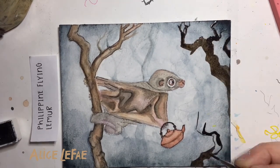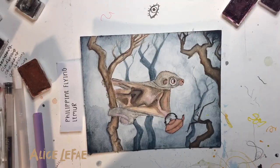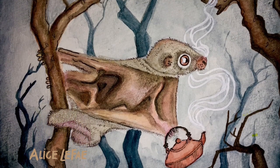Colugos are crepuscular, which means they're most active around dusk and dawn. They spend this time eating plants and licking water off of leaves before returning to their little tree holes to sleep — and maybe work on cross-stitch? Who knows, that's private. In closing, colugos are darling little creatures, and I love them.